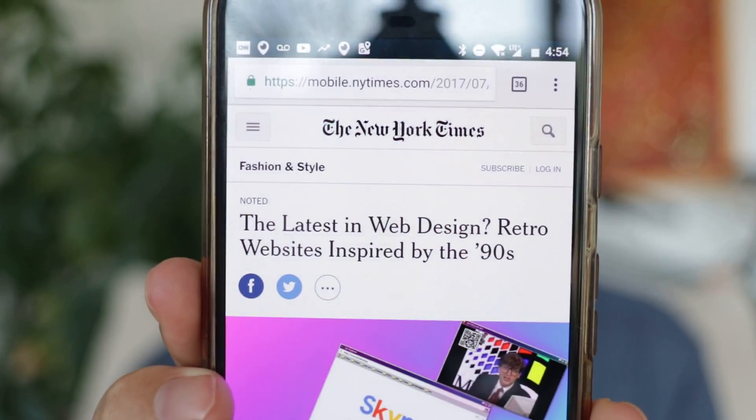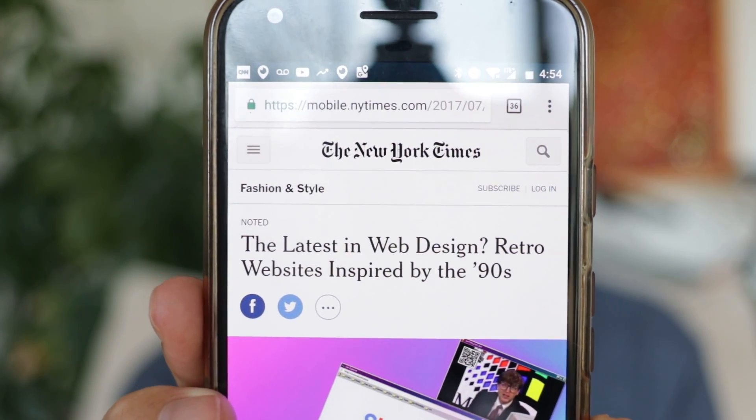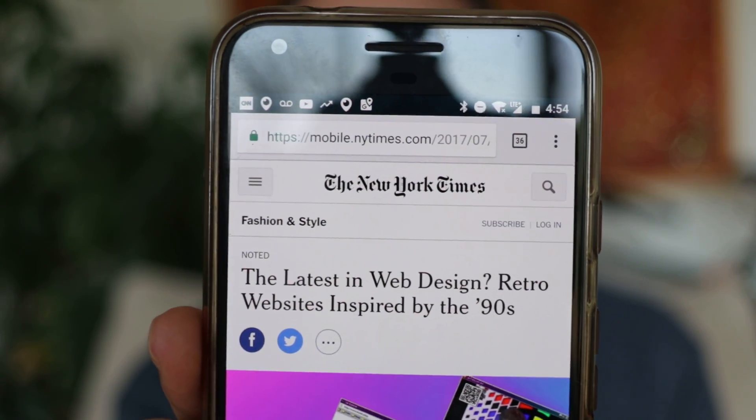Hey everybody, so I was reading an article in the New York Times and they were talking about how retro web design from the 90s is making a comeback. Well, I don't know if it's making a comeback, but at least some people are digging it. I figured I'd vlog about it because I know a lot of people watch my vlogs to get the perspective of a crusty old nerd such as myself.